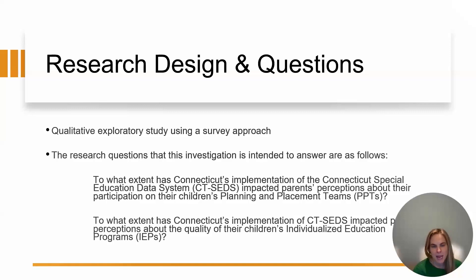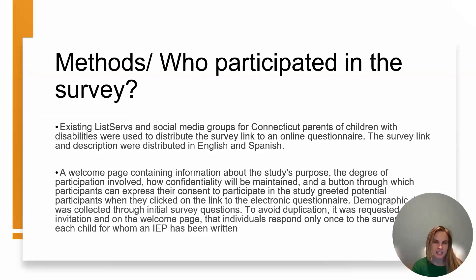The second research question was: to what extent has Connecticut's implementation of CT-SEDS impacted parents' perceptions about the quality of their children's individualized education programs? Existing listservs and social media groups for Connecticut parents of children with disabilities were used to distribute the survey link, since these parents self-identified as being parents of students who receive special education services in Connecticut. The slide shows what that survey looked like, including the welcome page and consent for participation.